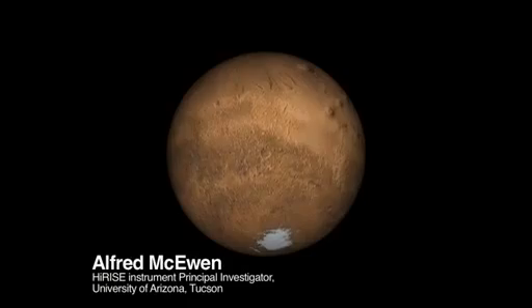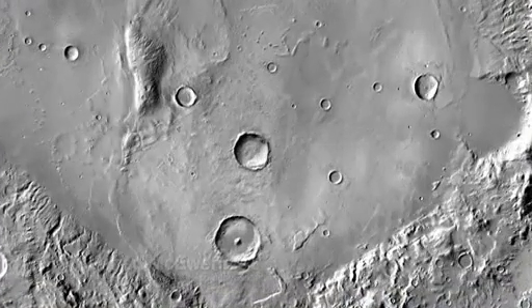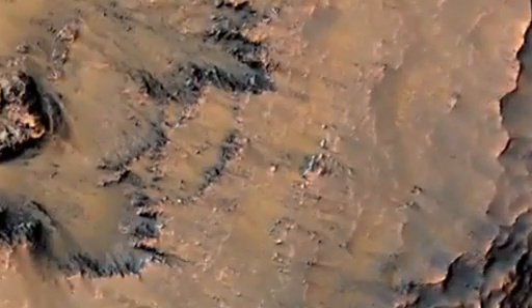Here is the rotating globe of Mars, and we're going to zoom in on the middle southern latitudes, the part of Mars where we find these active slope features, and we're zooming in on the Newton Basin crater here.